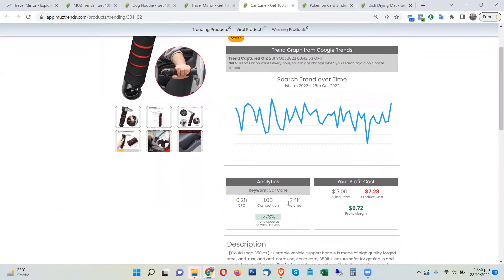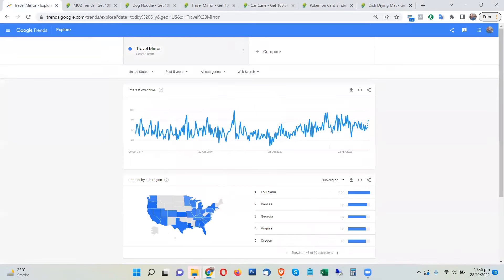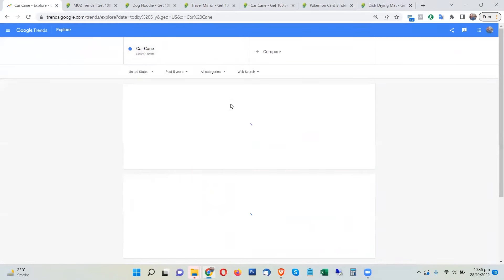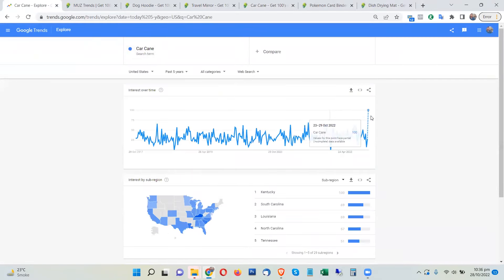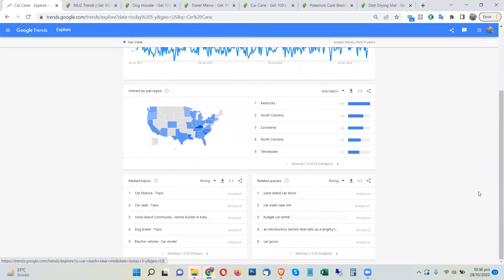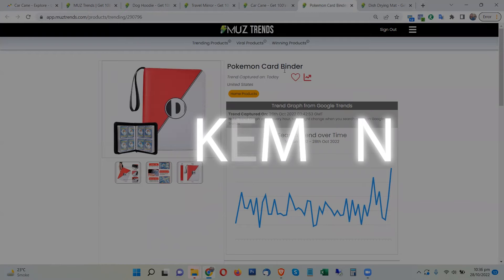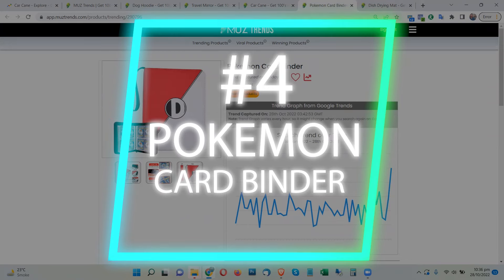This product is trending a lot right now. It normally has around 2,500 searches per month from the United States. Looking at Google Trends, it is absolutely going viral right now with a huge trend spike this week. All related searches are showing breakout trends, so this is another product you should have on your list as a dropshipper and e-commerce business owner.